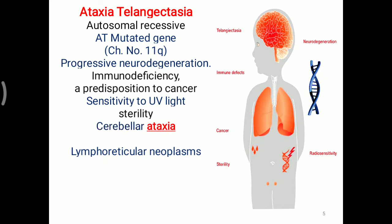Sterility can also occur in this condition. The name ataxia telangiectasia is given because cerebellar ataxia is seen, and along with this, telangiectasia in the eyes is observed. Telangiectasia refers to dilatation of the vessels. So, telangiectasia is seen in the eyes, and combined with the ataxia, the name ataxia telangiectasia is given.